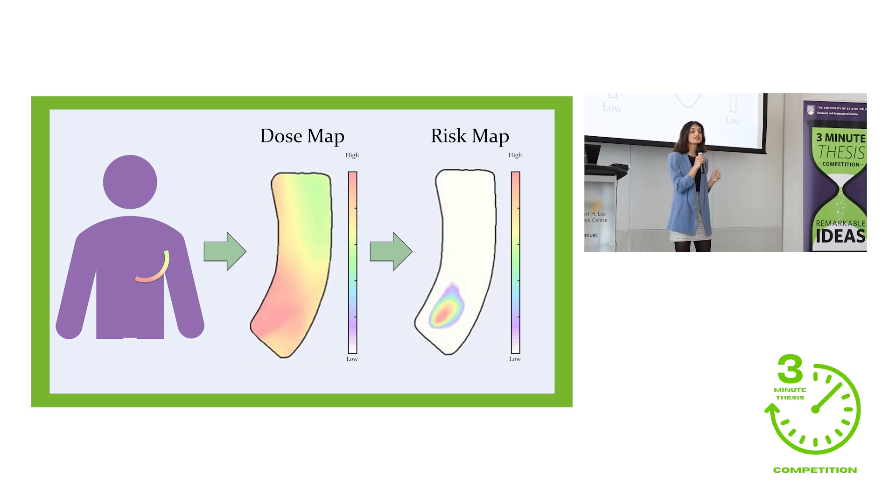The model I'm currently working on is an equation which is applied to these dose maps. It places a stronger weight on regions of high dose clustered close together. The dose map in the center here is from a patient in our study who did develop a severe skin reaction during her cancer treatment. Next to it is the predictive model highlighting the region at high risk of developing a severe skin reaction.